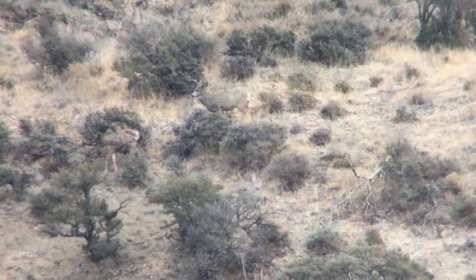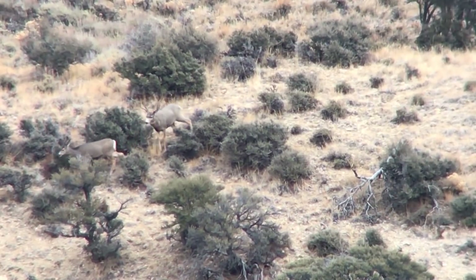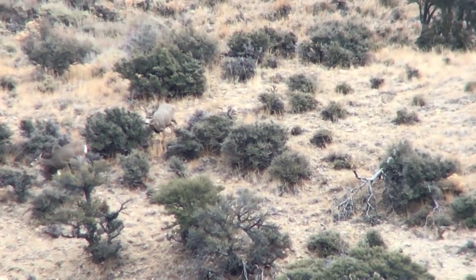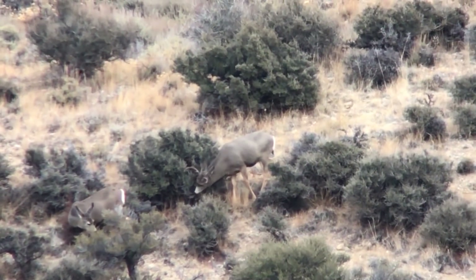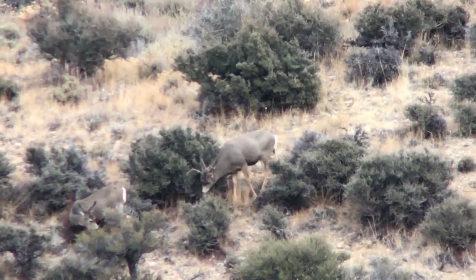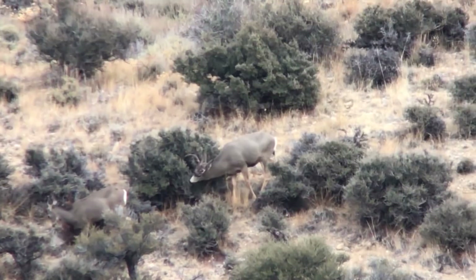At first we thought it was just a big two-point, but as we watched it further, we realized it was actually a young four-point buck as each fork then split again. We were glad to see some antlers, but in all honesty we were looking for something quite a bit bigger. At least we were seeing some rutting behavior, because that usually brings out the bigger ones.